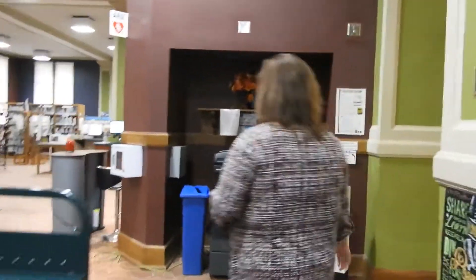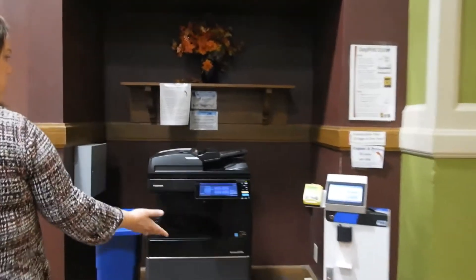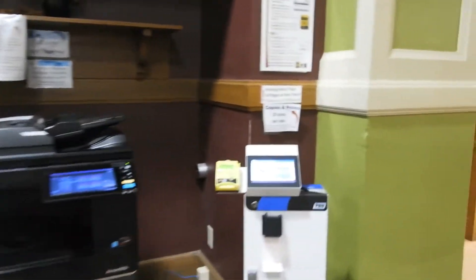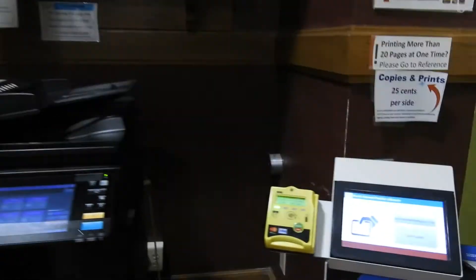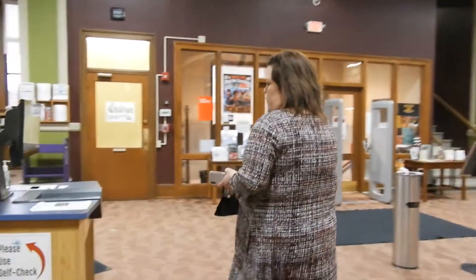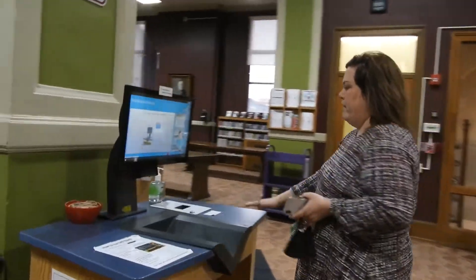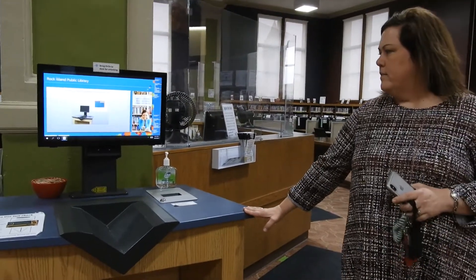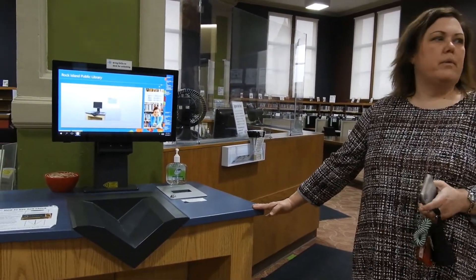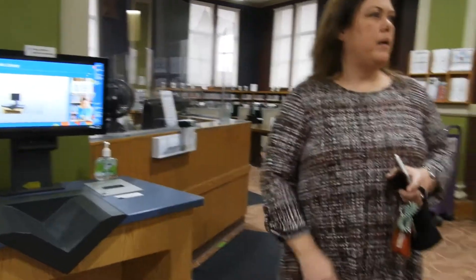On the way, we actually pass our copy center. You can make copies and wireless print to our copier, and everything can be paid for by your preferred method. This is one of two self-checks we have on the first floor — the other one is straight across the area. Whichever one's open, they're pretty much the same. Just hop on one, check out, and you can be on your way.